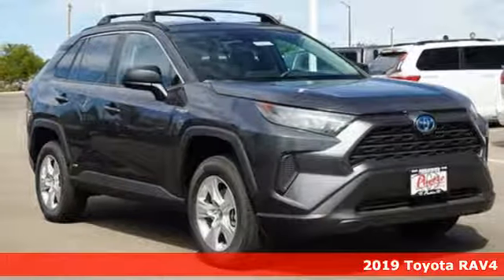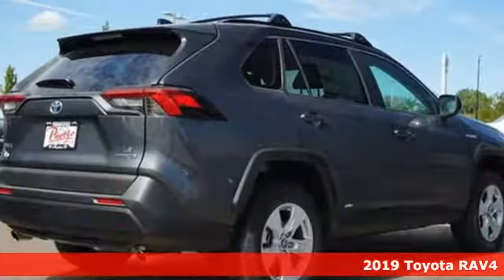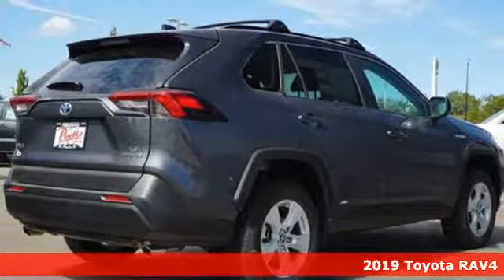It's a new 2019 Toyota RAV4. When you're looking for comfort, convenience, and quality, you think Toyota.